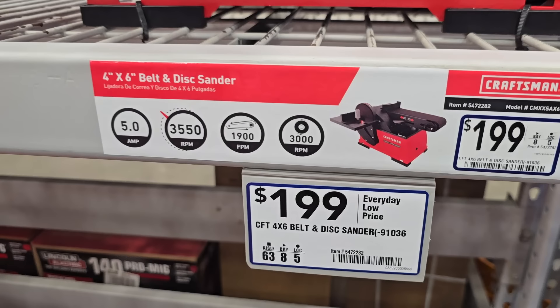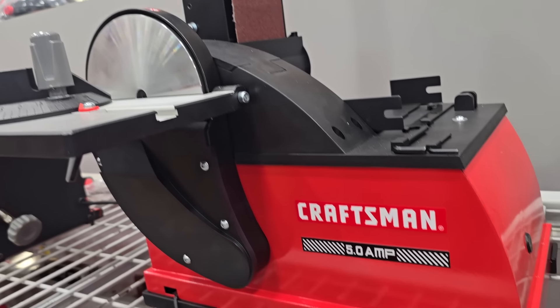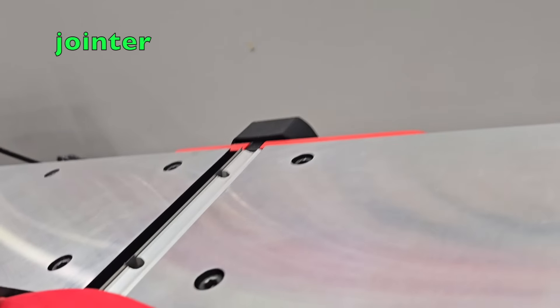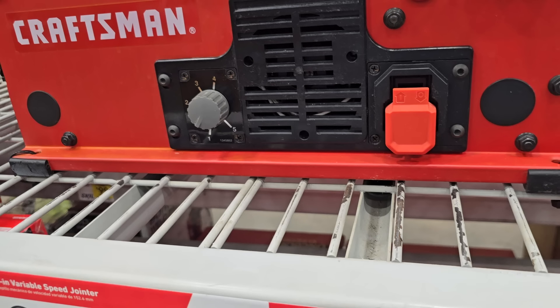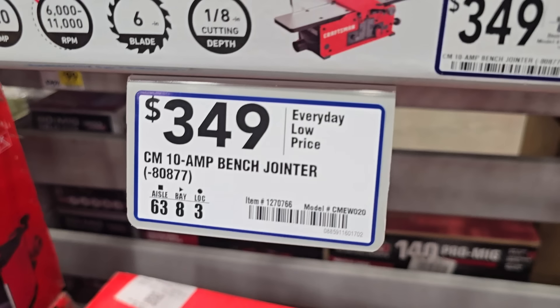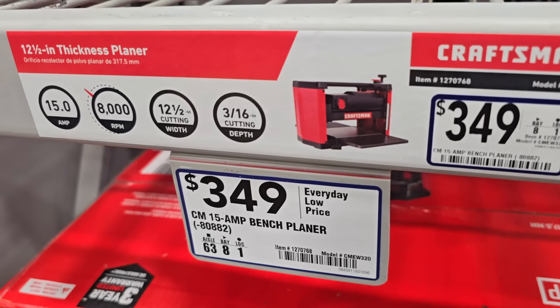More new stuff that just dropped. This is the belt disc sander — this is the Craftsman. Remember, they were clearing out all these tools? Well, here are the new ones. A planer, pretty nice. And you got the bench jointer — $349. This one's the planer — $349, 15-amp planer.